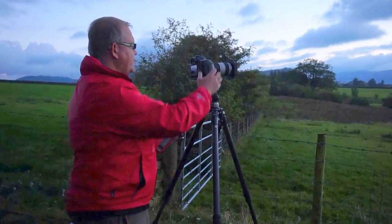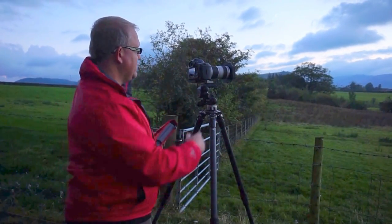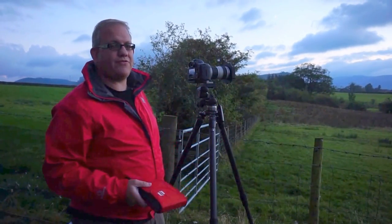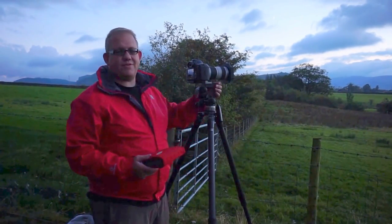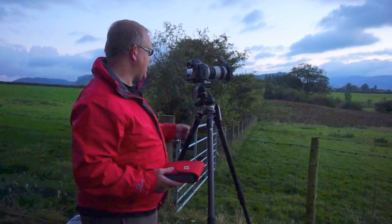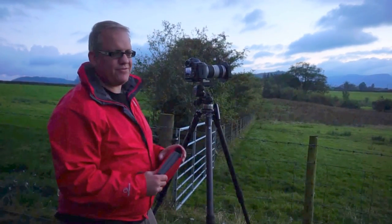I'm shooting on a Canon 5D Mark III with a Canon 70-200mm f/4 lens — non-image-stabilized, because I never shoot off the tripod — and I'm currently shooting at f/11.